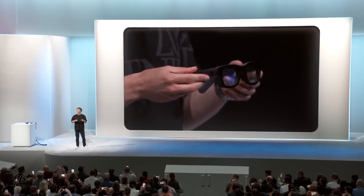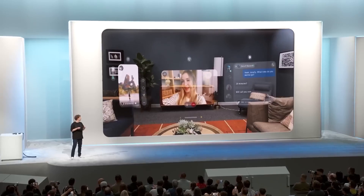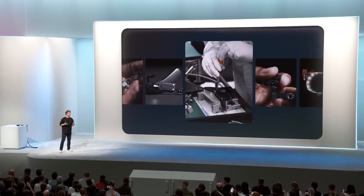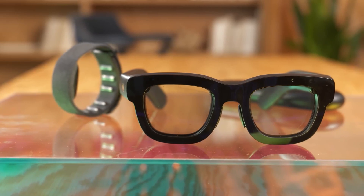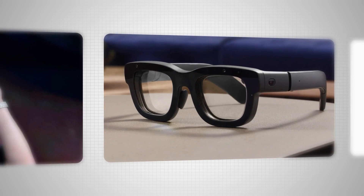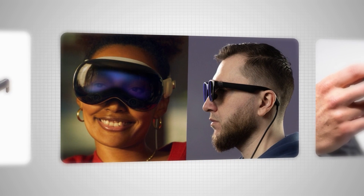Meta has finally beaten Apple. Meta just dropped the Orion AR glasses, and these might just be the most advanced glasses the world has ever seen. We are talking about a 70-degree field of view, full eye-tracking cameras, speakers, microphones, Wi-Fi 6, and even a wrist-worn neural interface. These glasses are definitely the future of technology. But of course, all anyone seems to care about is one thing: are these Orion AR glasses better than Apple's Vision Pro? How is Apple going to top this? Let's find out.